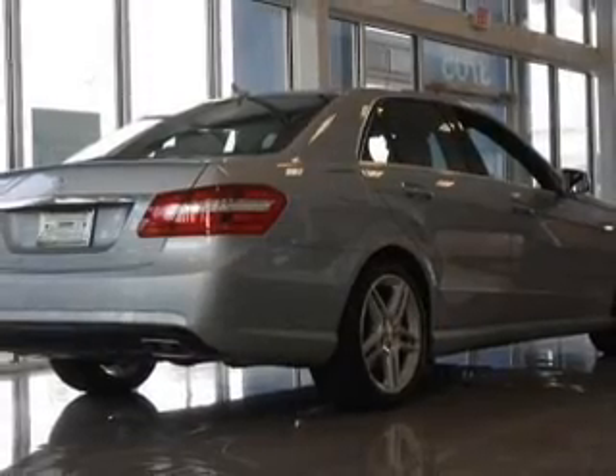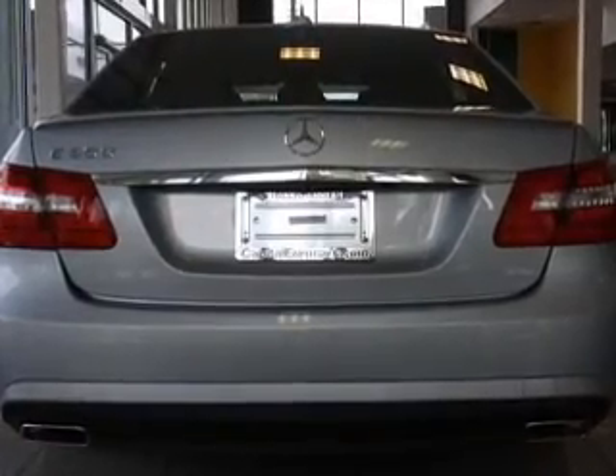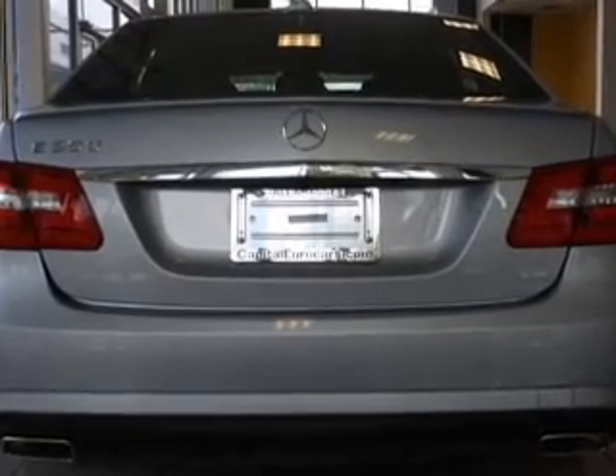Premium wheels give a more luxurious look. You will appreciate the safety feature of anti-lock brakes. The sunroof lets fresh air in, and memory settings make for a more comfortable ride.